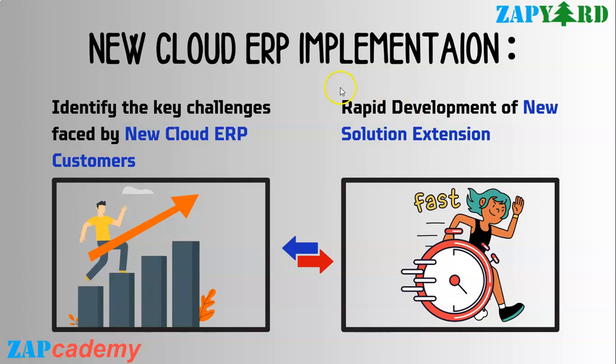With respect to new greenfield implementations, thinking in terms of a cloud mindset and applying fit-to-standard wherever possible is key. The rapid turnaround for migration really relies on fast development of loosely coupled extensions — the so-called new solution extensions. This is where the clean core concept really comes into picture.